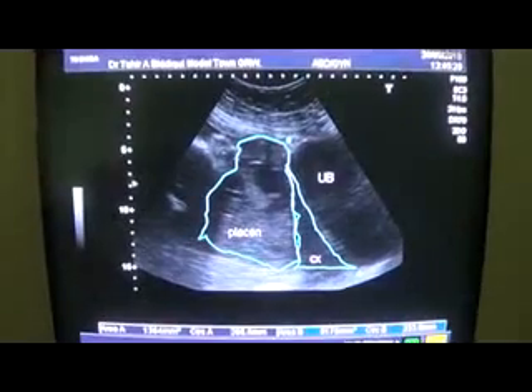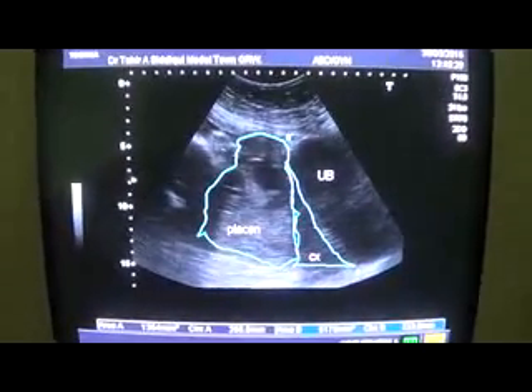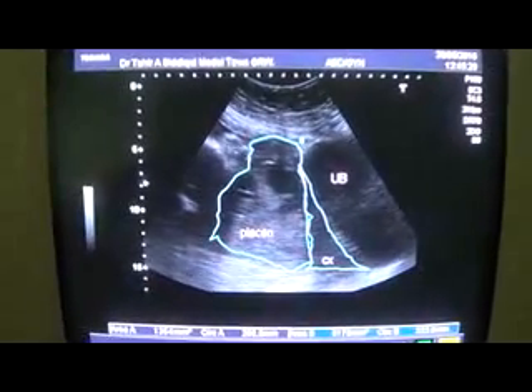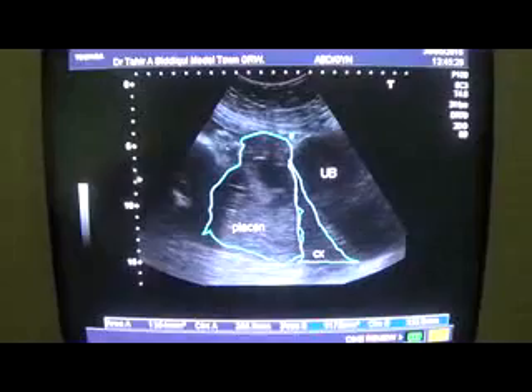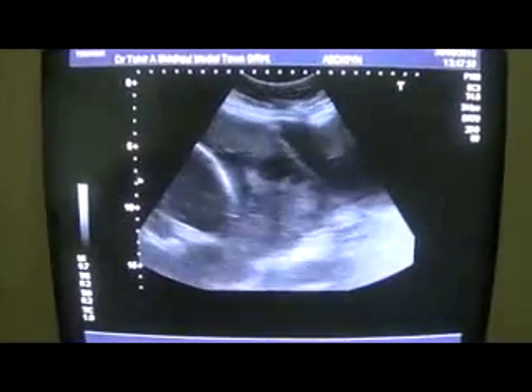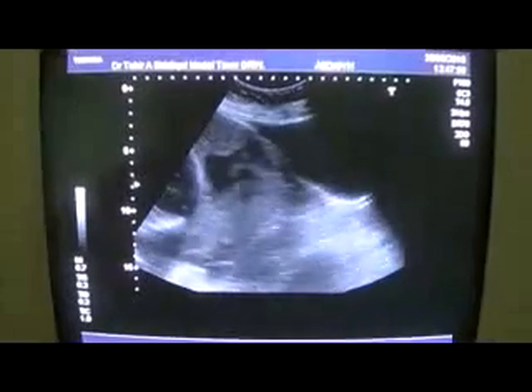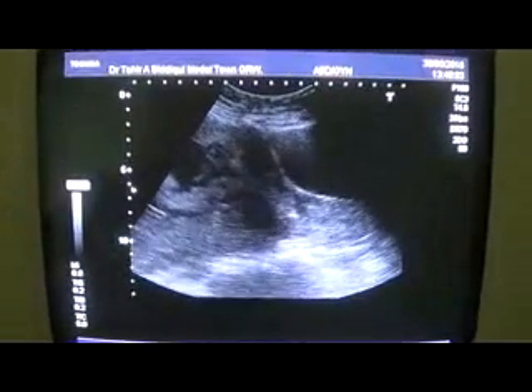And this rules out the placenta being attached to the urinary bladder, or being in-creta or per-creta. Maybe. Let's have an ultrasound in the physical form.